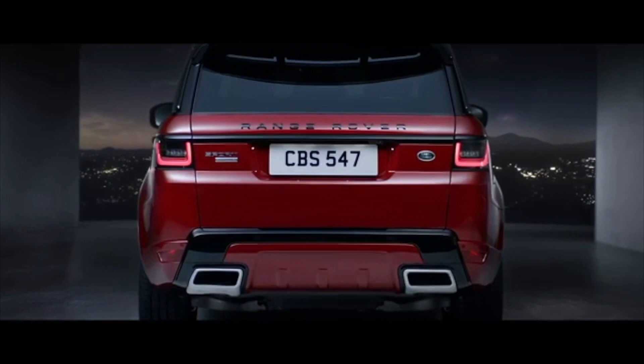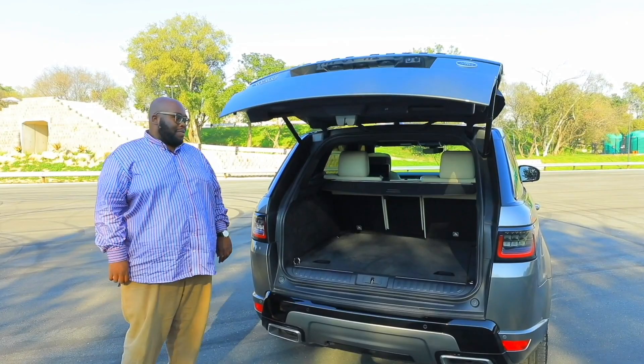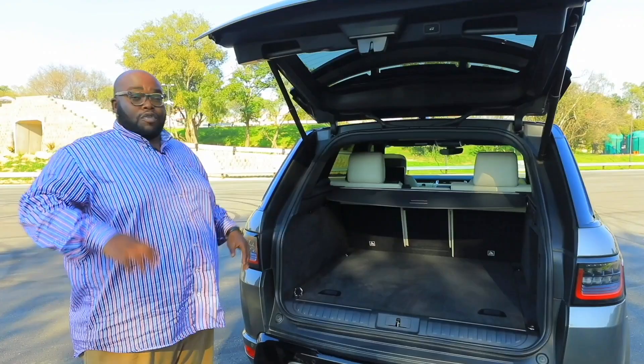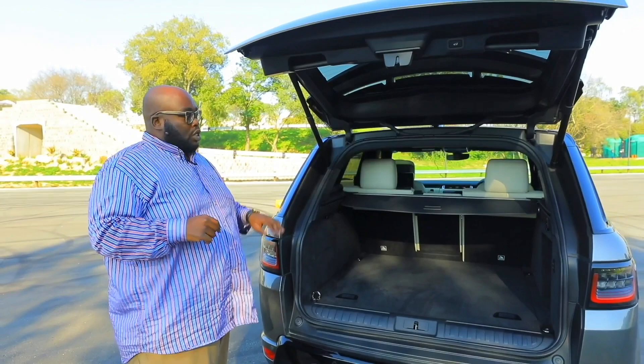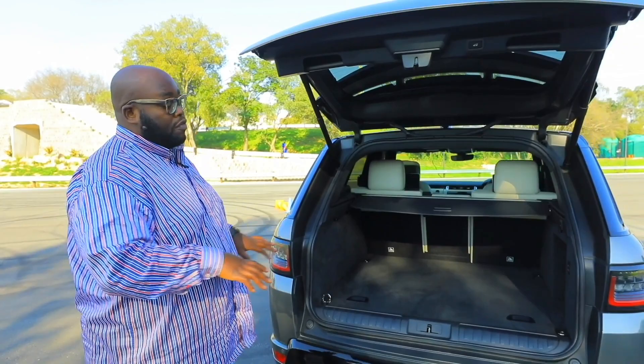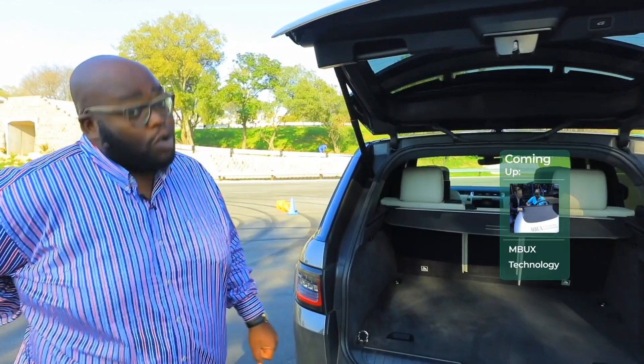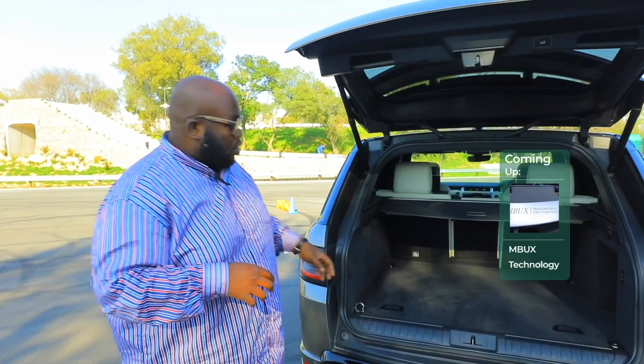Moving to the back, the power tailgate opens easily. There's plenty of boot space — you can carry three to four suitcases without any issues. If you want more room, press the buttons and the rear seats automatically fold down. You can also lower the vehicle using the air suspension to make loading luggage easier on your back. There are tie-down hooks spread across the boot floor, and a tonneau cover to keep prying eyes away from your cargo.